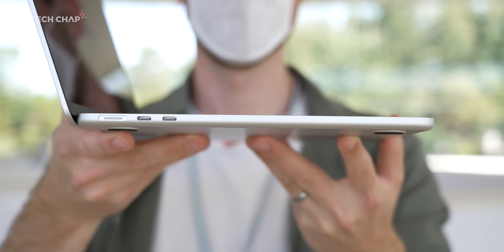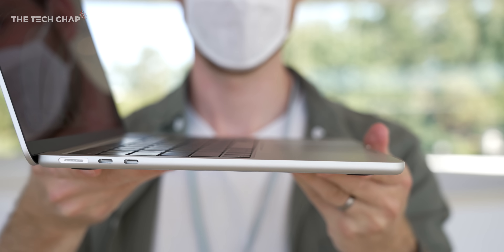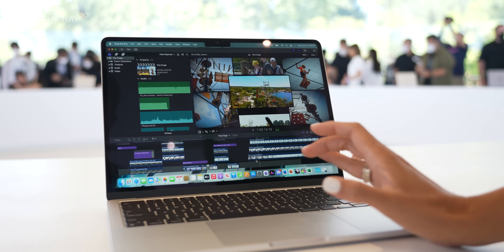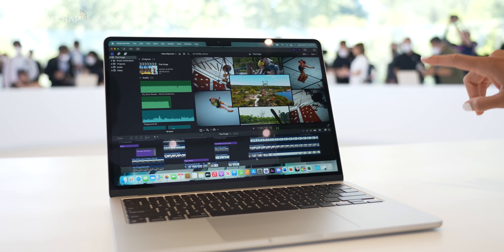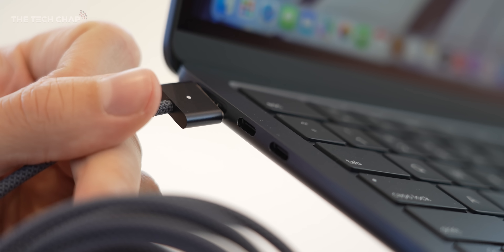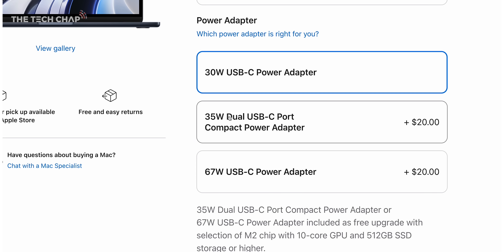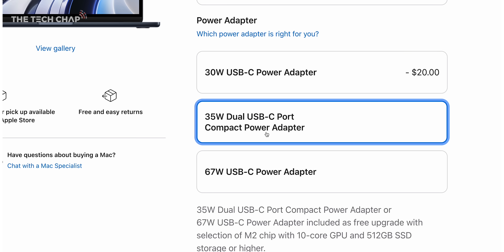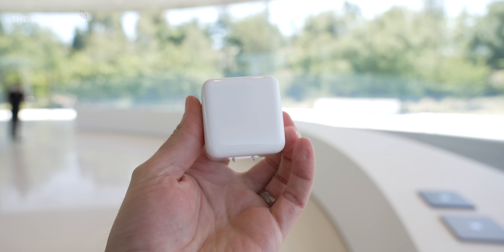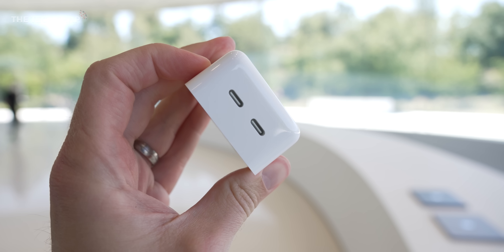MagSafe also comes to the Air now, which frees up the other two USB Thunderbolt 4 ports, as you don't have to use that for charging anymore. I did ask Apple, and sadly, the new Air still can only output to one external display — that is something you'll need to go to a Pro model for. But MagSafe does also bring with it a faster charging option. By default you get a 30-watt charger, but for $20 more — or free if you go for a higher spec — you can get the new dual USB 35-watt charger, which charges the Air in the same time but lets you plug in your phone or AirPods from the one plug.